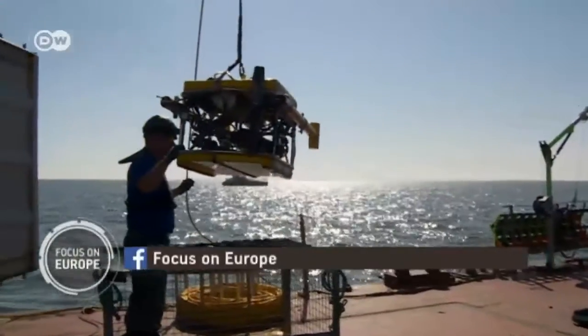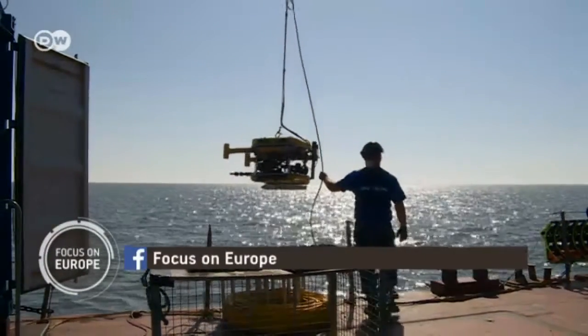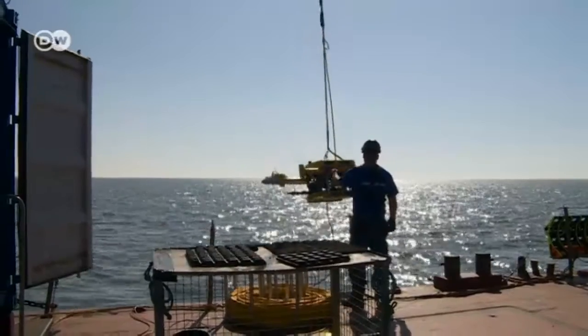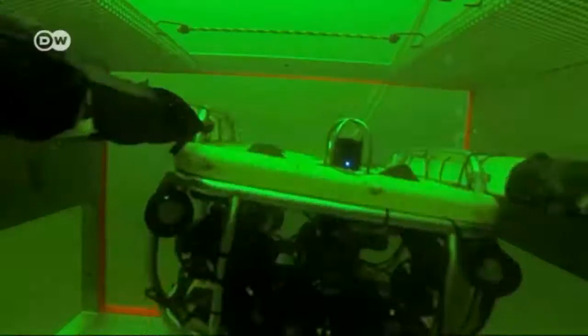After the end of the Second World War, when the Allies disarmed the Germans, they disposed of the weapons at sea. They've been there ever since, the salt water corroding their metal sleeves so that the explosives seep into the sea.